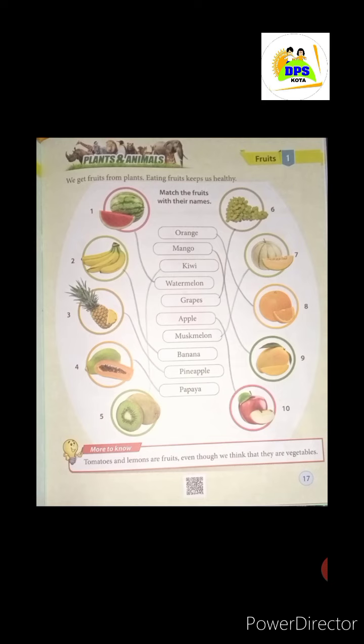Next fruit you can see is kiwi. Kiwi fruit is very healthy. And kiwi and papaya are very healthy. This is our kiwi fruit — match it with its name. In the sixth picture, you will see a little green color — this is our grapes. We will match them with the name grapes.